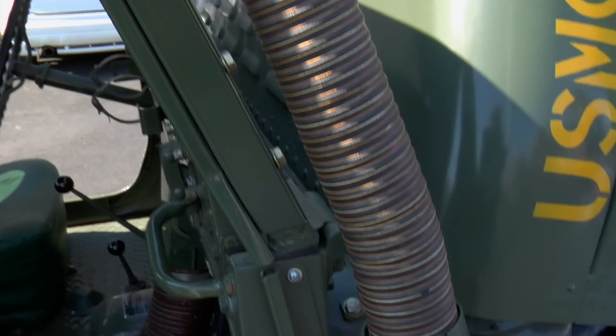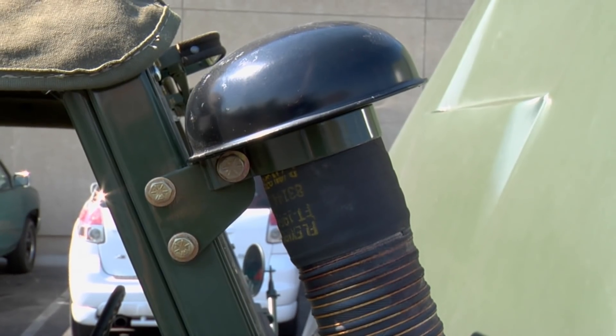It'll ford about 60 inches of water. 60 inches? 60 inches. Wow. You ever gone underwater with it? Not yet. We should go test it out before we buy it.